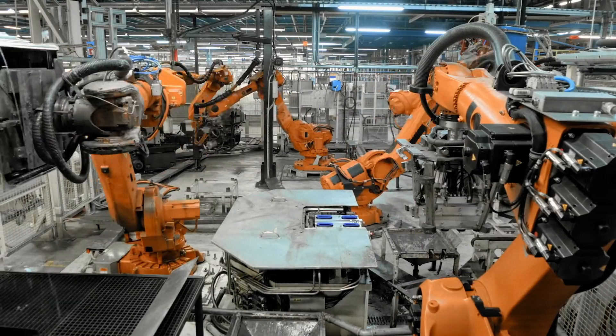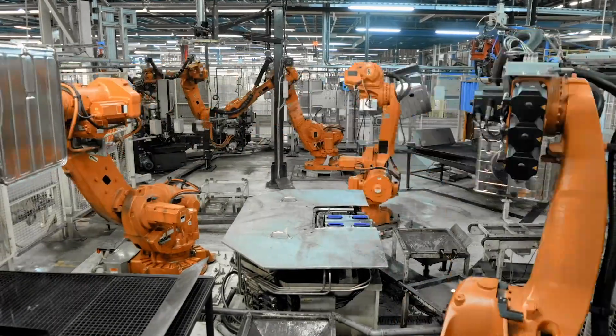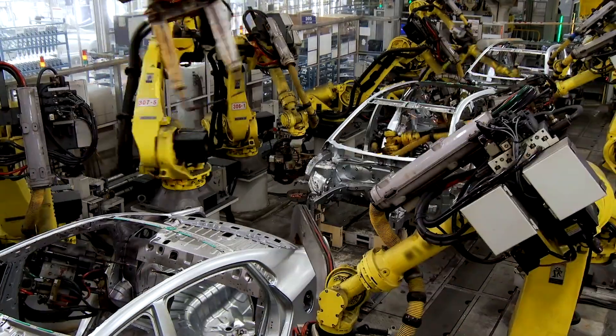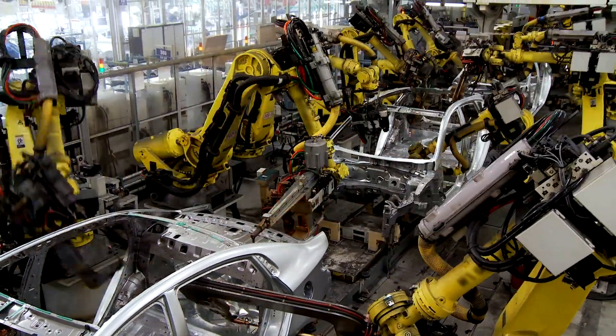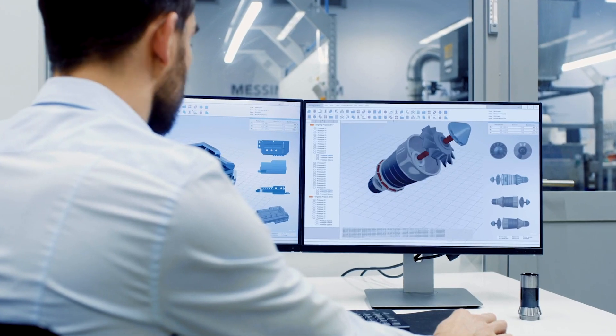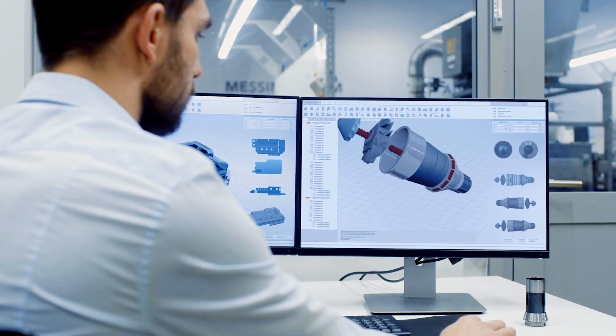Digital supply chain solutions from SAP come equipped with machine learning and AI capabilities designed to automate production processes, so the handover from product design and supply chain planning to manufacturing are more streamlined.